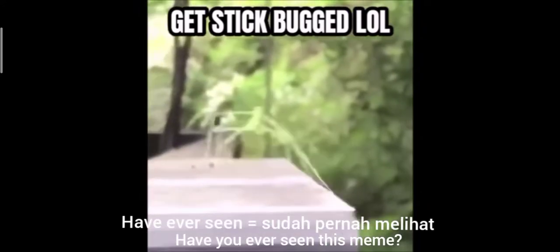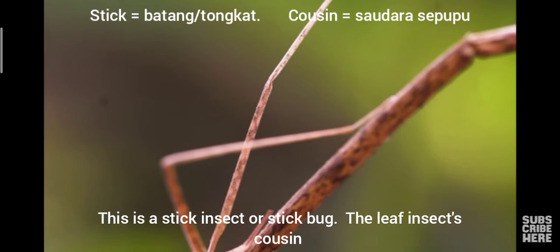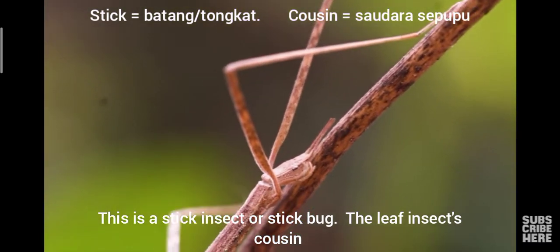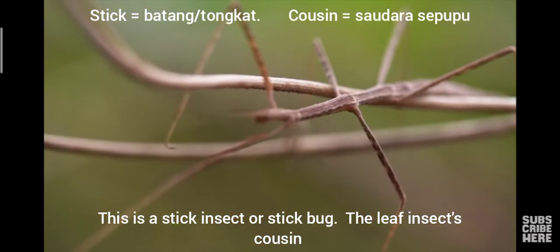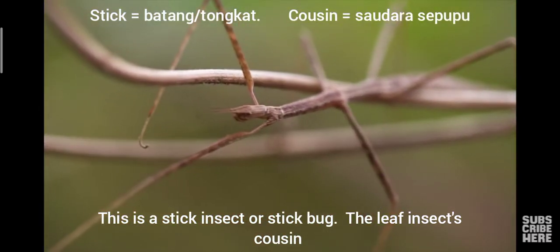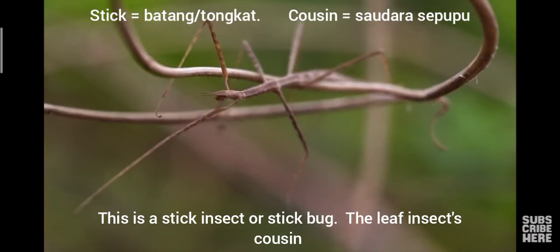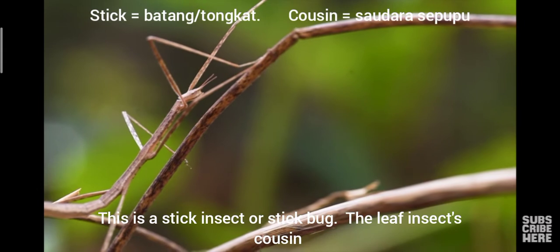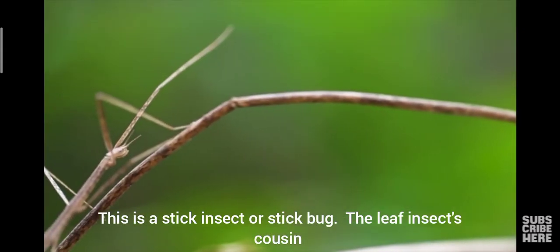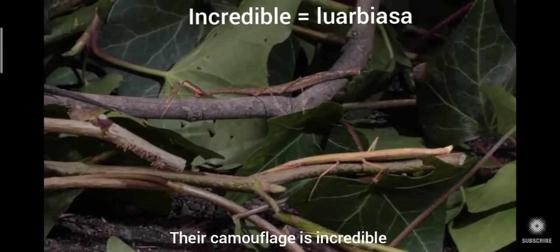Have you ever seen this? This is a stick insect, or a stick bug. Their camouflage is incredible.